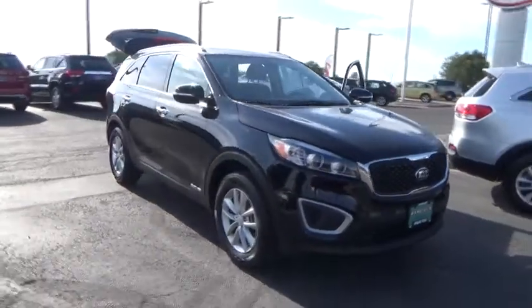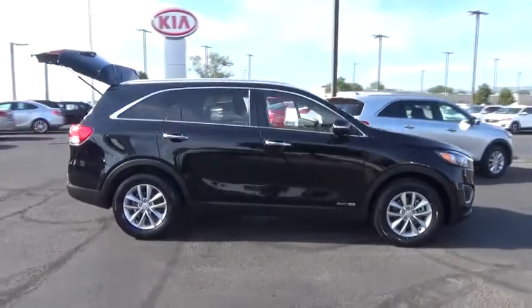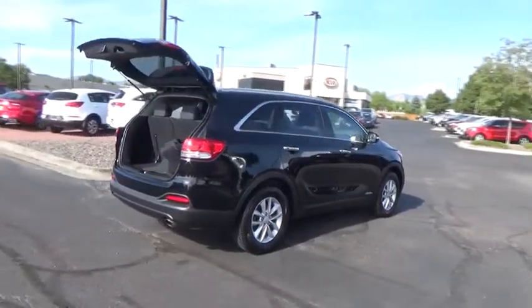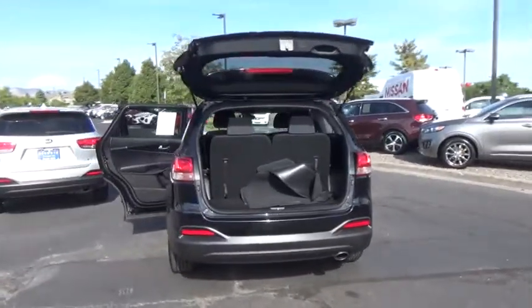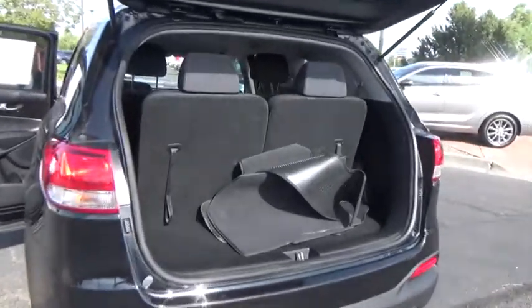The 2018 Sorento. The Kia Sorento is a comfortable riding, powerful, compact SUV loaded with impressive standard features. Take one look at its stylish, sleek design and you'll want to cross over to a Sorento. This vehicle has less than 15,000 miles.